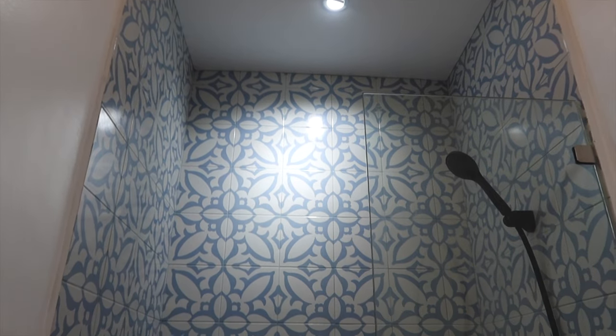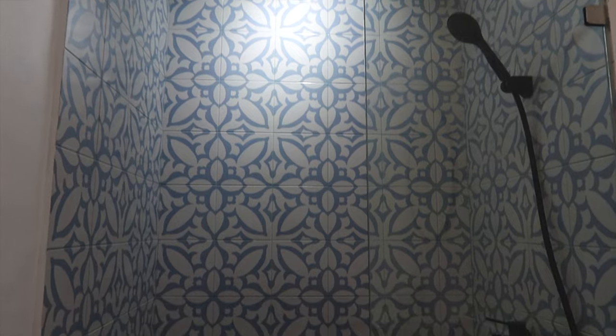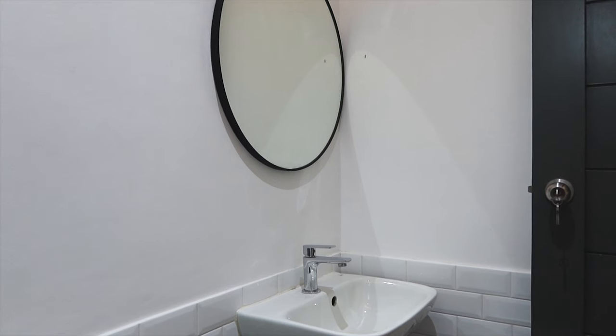We want to make sure that the guest bathroom isn't left behind, so we also opted to go for blue machica tiles that highly contrast the white subway tiles, and also added in some black accents.